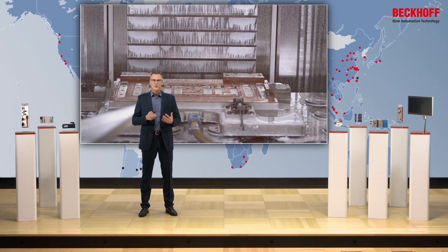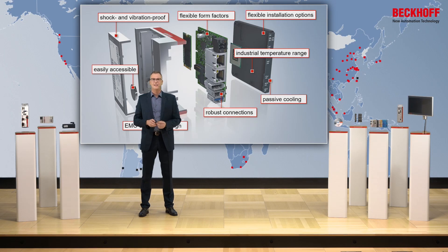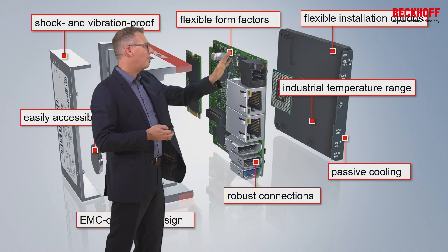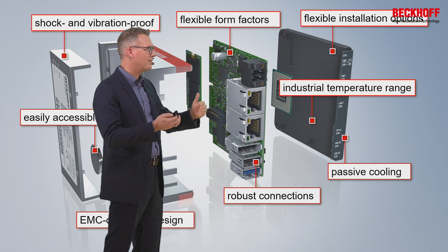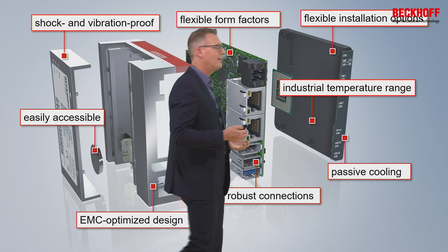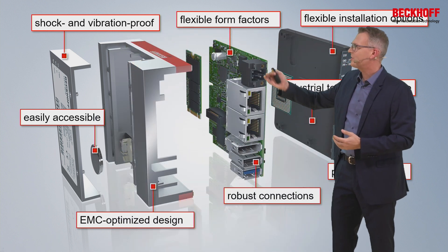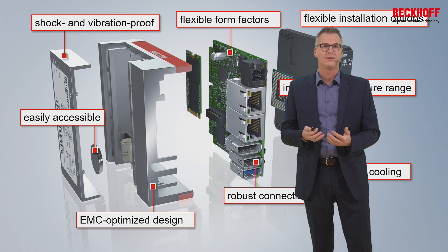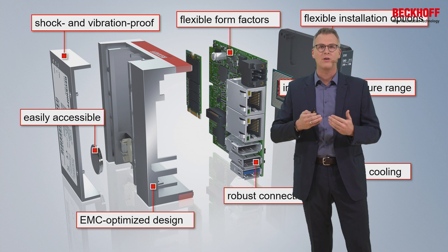Let's sum up the features of our own production. We offer various form factors, extended temperature range, passive cooling, and robust connectors. You can expect products that are vibration-proof, have an EMC-optimized design, and more. You can rely on Beckhoff's competence in hardware.